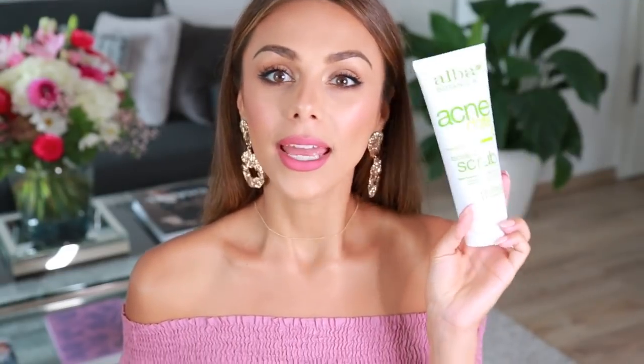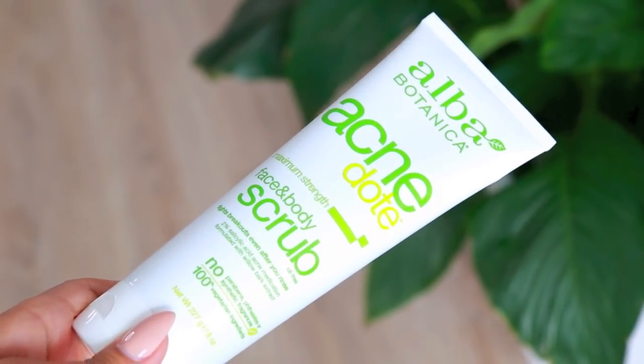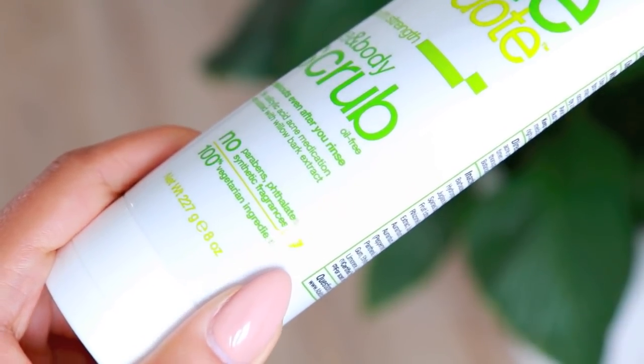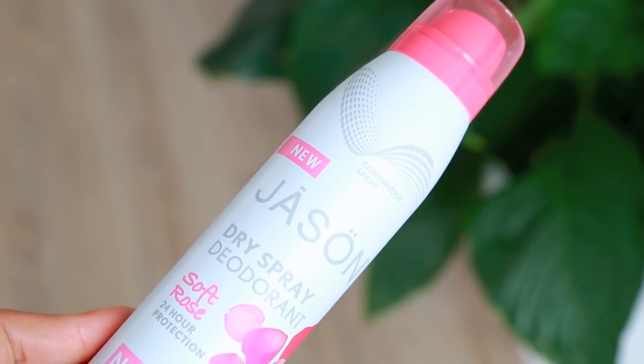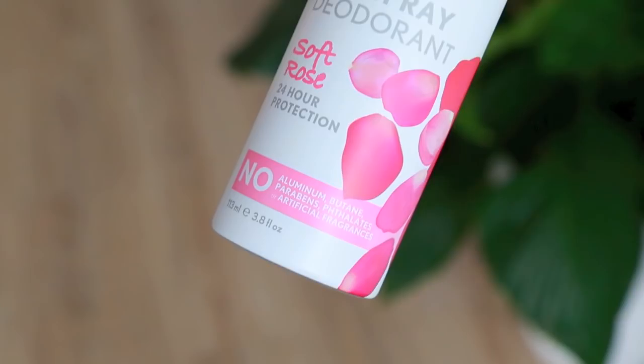From Whole Foods I got two products I want to share. The first is from Alba Botanica — the Acne Dote Face and Body Scrub. I've used this many times before; it's quite intense so I only use it a couple of times per week. It has salicylic acid in it which is great for acne-prone, blemish-prone, oily skin. It's one of those skincare items you immediately feel working and your skin just feels so good afterwards.